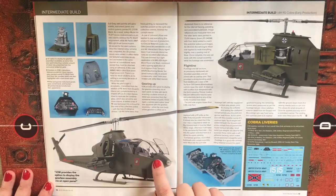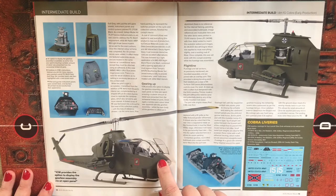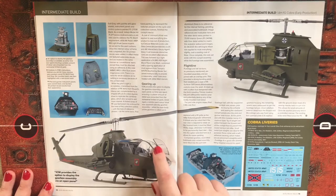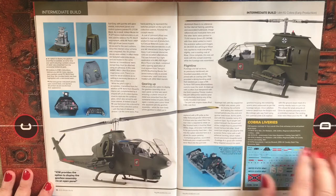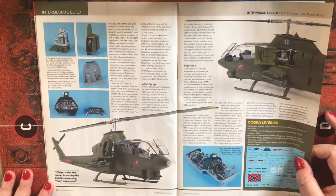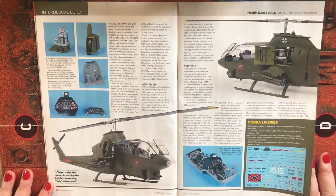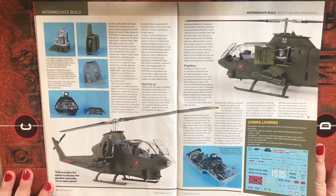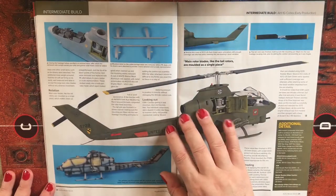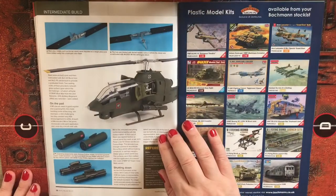The cockpit canopy on the Cobra looks really clear and impressive. There appear to be four different Cobra liveries included in the kit. It's an impressive-looking intermediate build article.